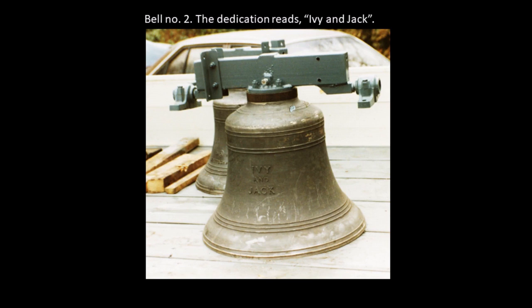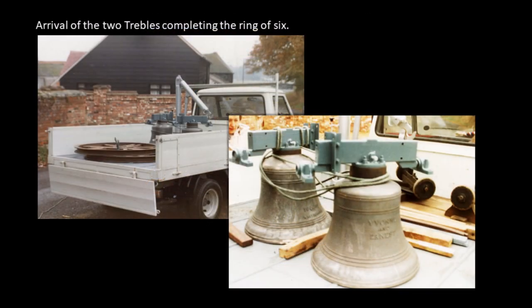It was now that, most unexpectedly, two more bells were given to complete the Ring of Six. Jack Barker tragically lost his wife Ivy. He had already given the three and the five of the six; he now gave another, the two, in memory of his late wife. Joan McNaughton gave the treble in memory of her parents and sister, and also gave the ladders as a permanent means of access to the bells. The bells and the work of restoration were dedicated to God by the Right Reverend Michael Manktelow, Second Bishop of Basingstoke, on Sunday the 16th of February 1986.